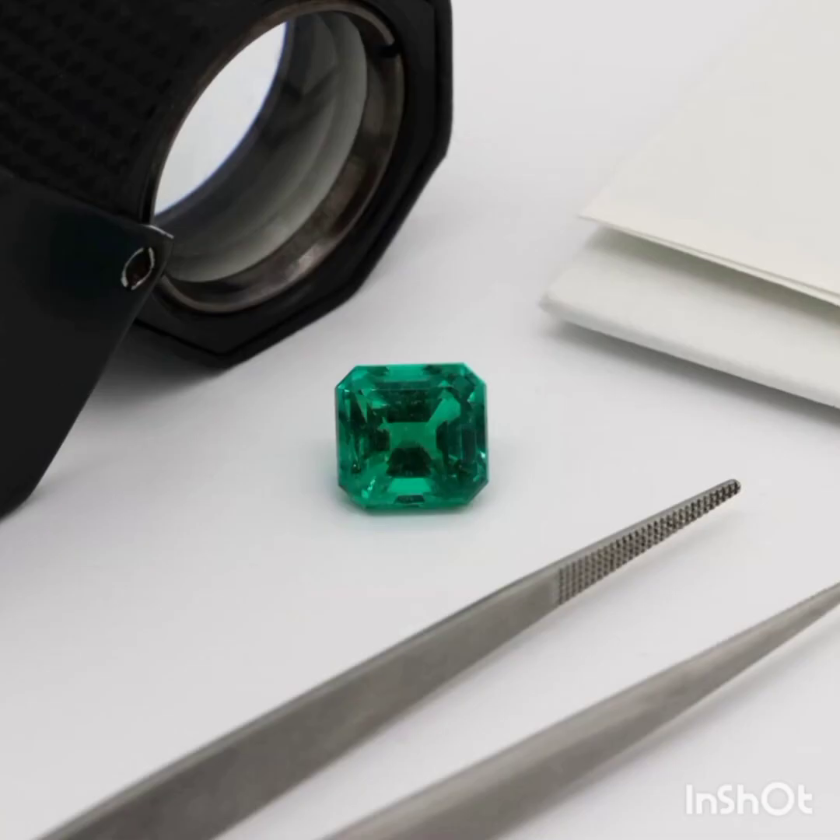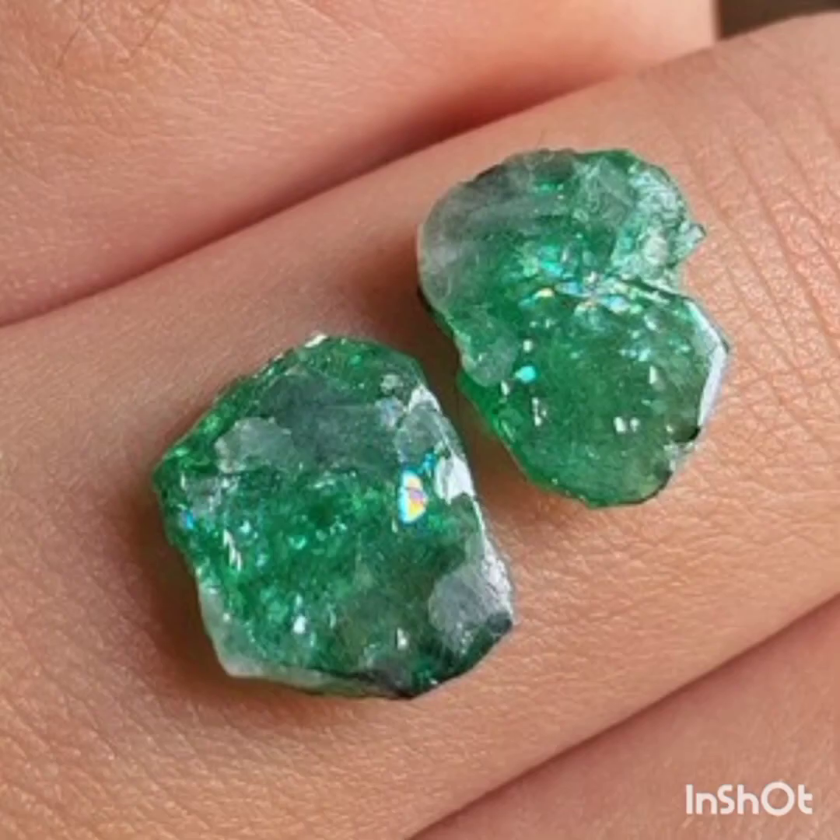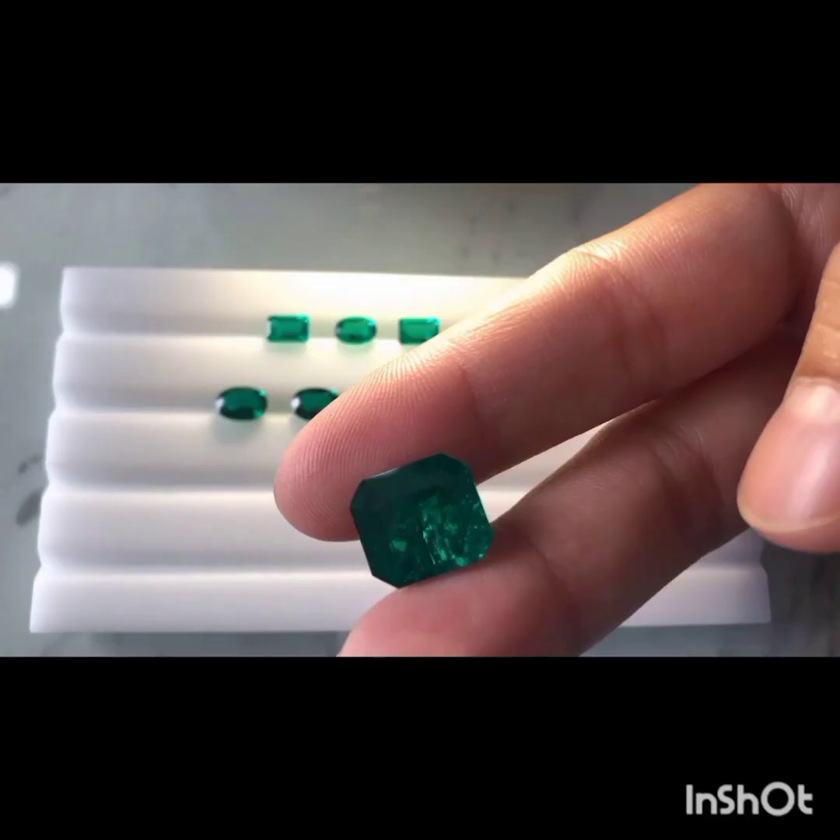Level 1 identifies the stone as a natural emerald with colorless or colored fillers. Level 2 describes the degree of filling as minor, moderate, or significant.